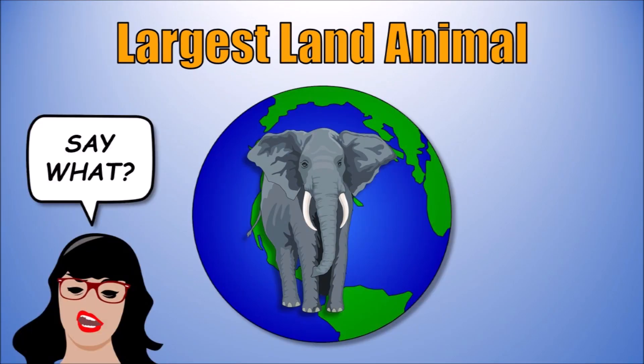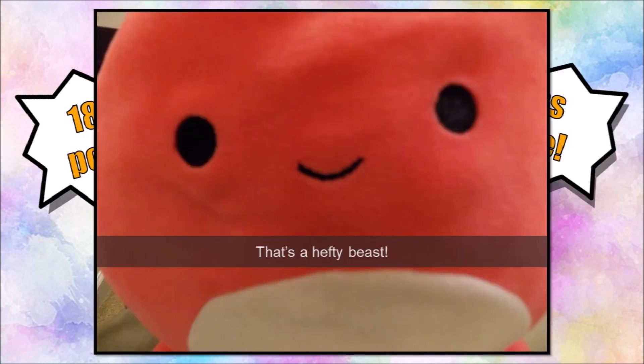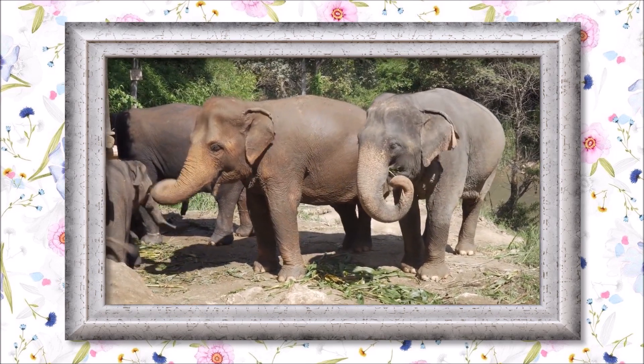They can weigh up to 18,000 pounds, or 9 tons apiece. That's a hefty beast! You talk about a creature with some cool features — they have a big long trunk, and don't forget the floppy ears.